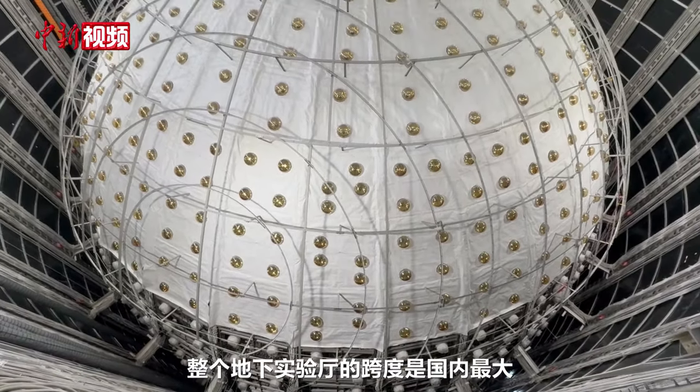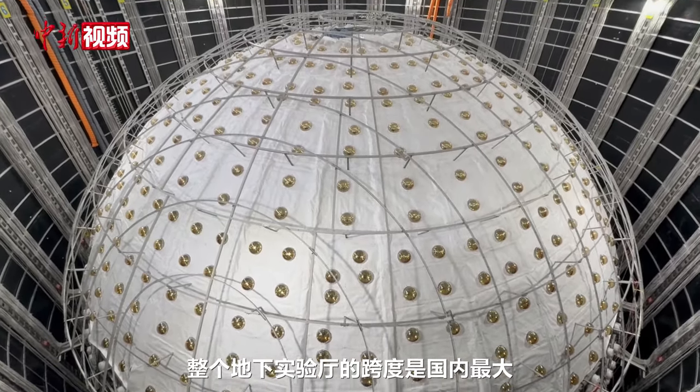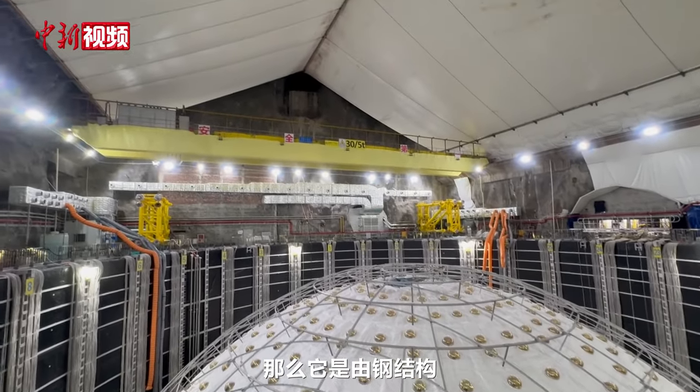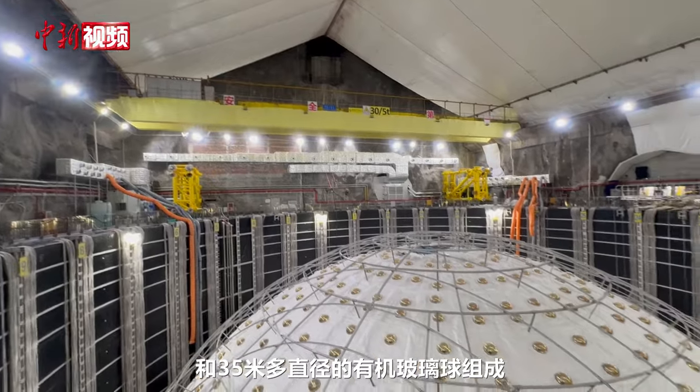The entire experiment is the highest quality. This is our solar system. It has a cord, a light bulb, and a 35-meter distance.